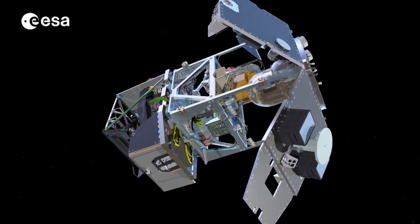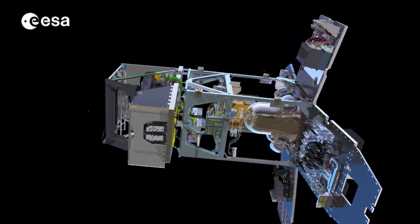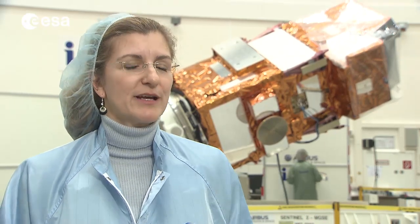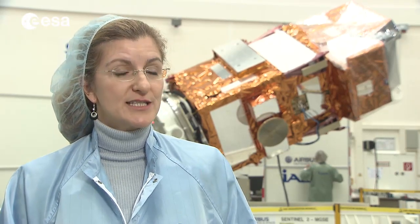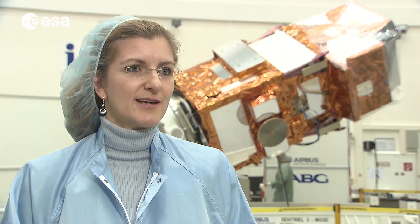The Sentinel-2A satellite carries a single multispectral instrument with 13 spectral channels and a swath width of 290 kilometers. Sentinel-2 is a satellite that brings together many new features. On the one hand, we have a very broad swath that is able to cover the Earth within five days once we have two satellites. Different to other satellites, we have 13 spectral bands, which is also new in this sense, together combined with this large swath. It will allow us to monitor the Earth in different spectral bands every five days, continuously and systematically.